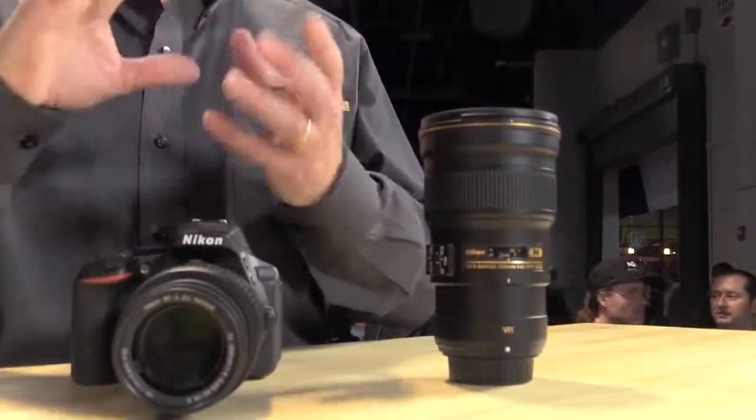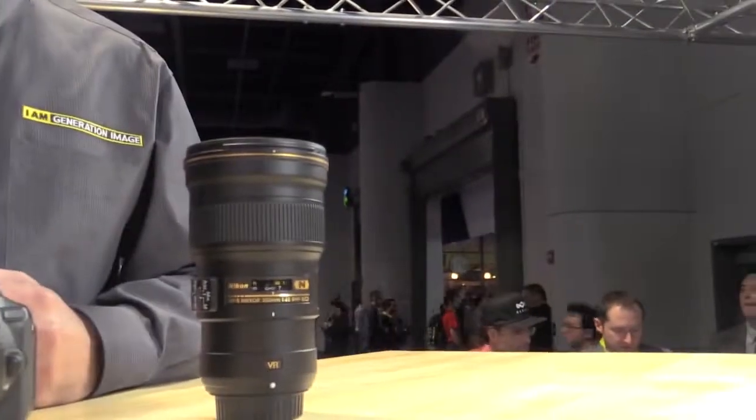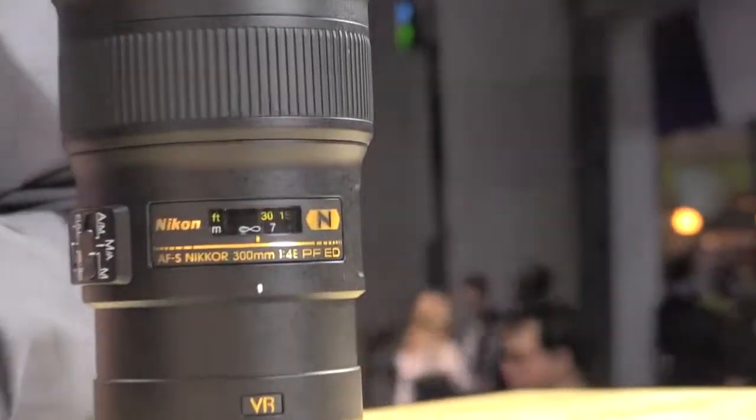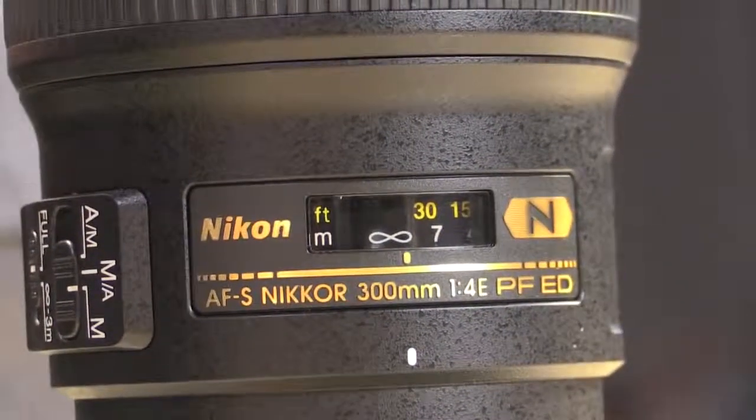Much smaller lens, but with the same amount of light-gathering capability — keeping the same F4 light sensitivity. It's got our AF-S, which is our silent wave focusing system. The N on the lens stands for Nano Crystal Coat — a technology we developed that puts an optical coating on one of the elements down to a billionth of a millimeter. It increases contrast and prevents flare. It's also got our ED glass, so it's chock-full of great Nikon lens technologies, shrunk down.